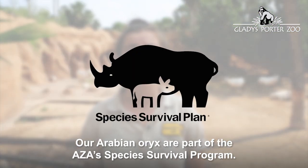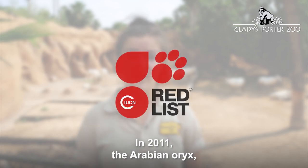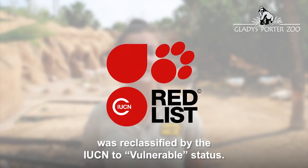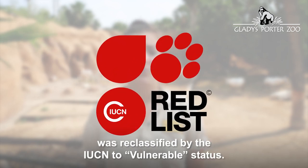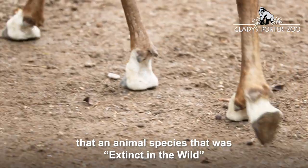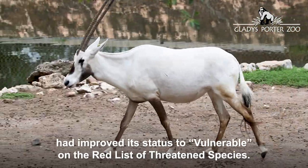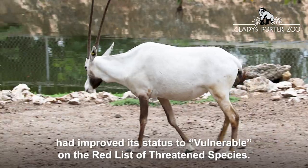Our Arabian Oryx are part of the AZA's Species Survival Program. In 2011, the Arabian Oryx was reclassified by the IUCN to vulnerable status. This was the first time an animal species that was extinct in the wild had improved its status to vulnerable on the Red List of Threatened Species.